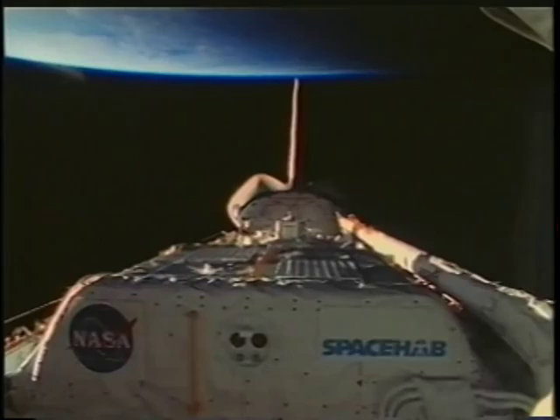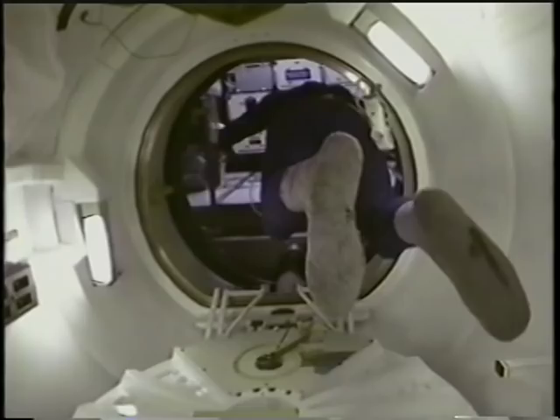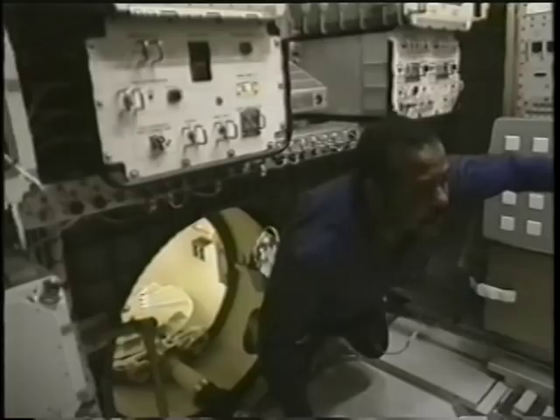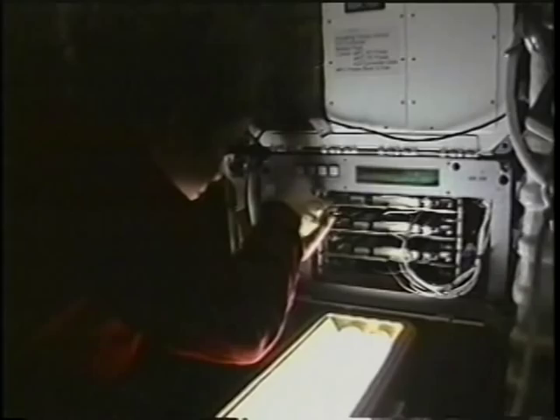Here you see myself and Voloji with a camera as we open the hatch to Spacehab. The investigations included a variety of things from crystal growth to plant growth. We even did the famous taste test that you heard about. The experiments on board pretty much ran the entire complement of the kinds of experiments we do in space.